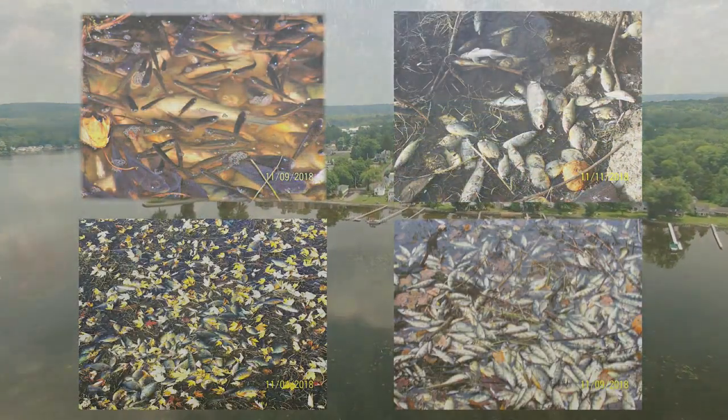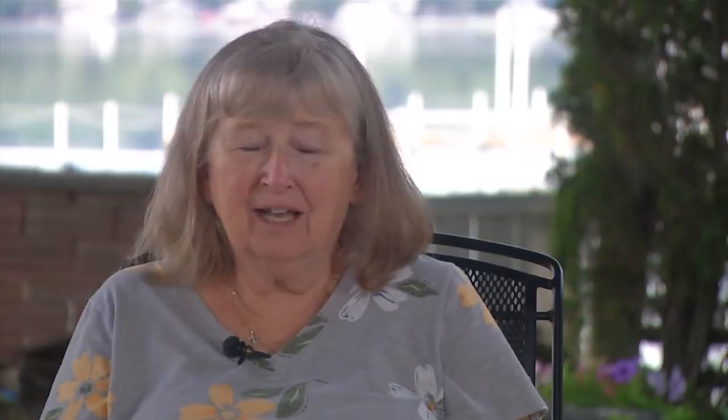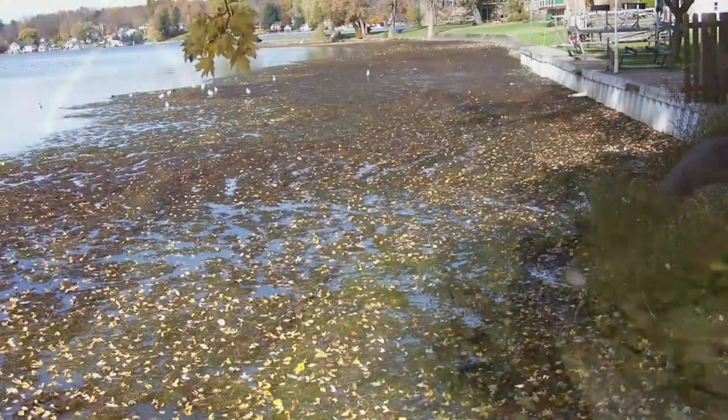In October of 2018, this was the scene at the southern end of Chautauqua Lake. Neighbors tell me dead weeds that built up became so thick, it acted like a net of death. You could see them just flopping around on top. Tens of thousands of fish died. It just broke our hearts.